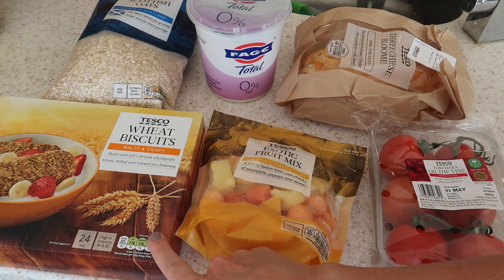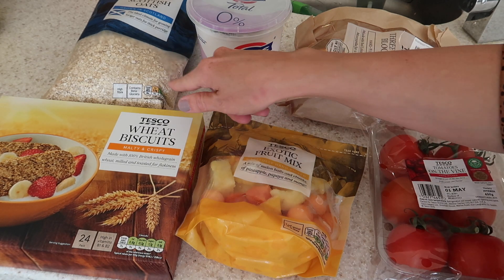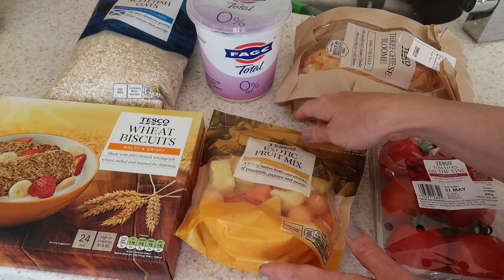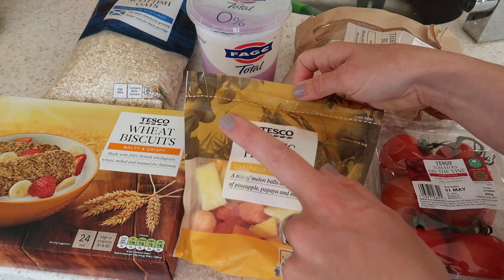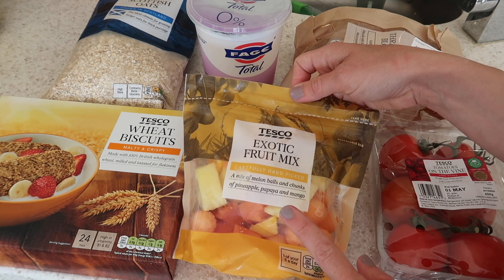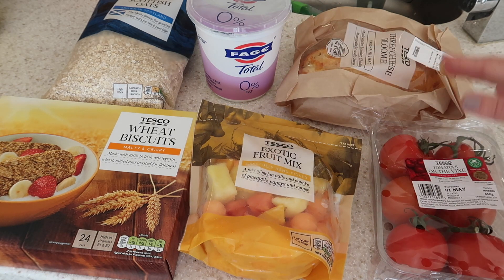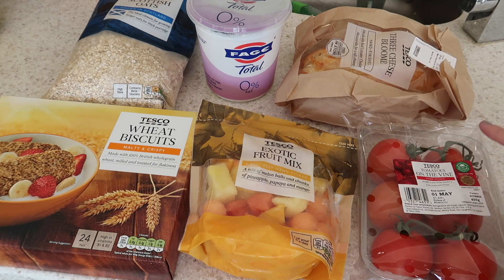For breakfast we have some Weetabix — just the Tesco own brand, we buy whatever's on offer or cheaper. We've got porridge oats, plain yogurt, and a frozen exotic fruit mix. What we like to do is make smoothies with a banana, some oats or protein, and the yogurt — it makes a really nice breakfast or snack smoothie. We've also got some bread.